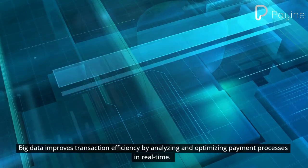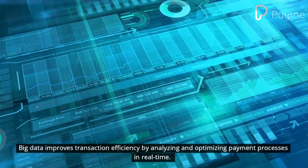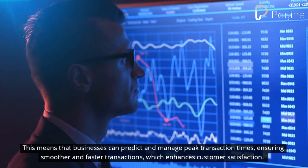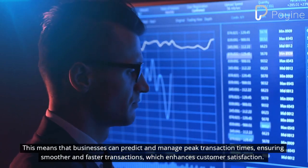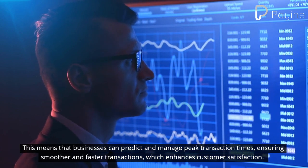Big data improves transaction efficiency by analyzing and optimizing payment processes in real time. This means that businesses can predict and manage peak transaction times, ensuring smoother and faster transactions, which enhances customer satisfaction.